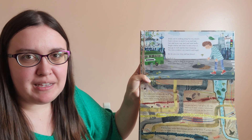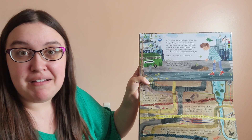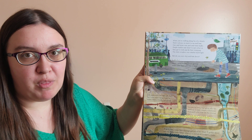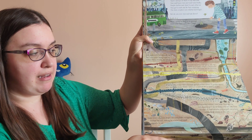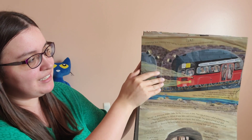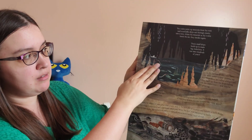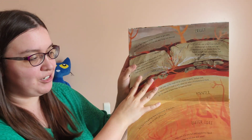Travel deep beneath the earth by finding all kinds of things that might be under your feet right now, or under the feet of other people around the globe. As you move through this book, you might find dirt and bugs, sewers, skeletons, subways, caves, and as you get closer and closer to the earth's center.